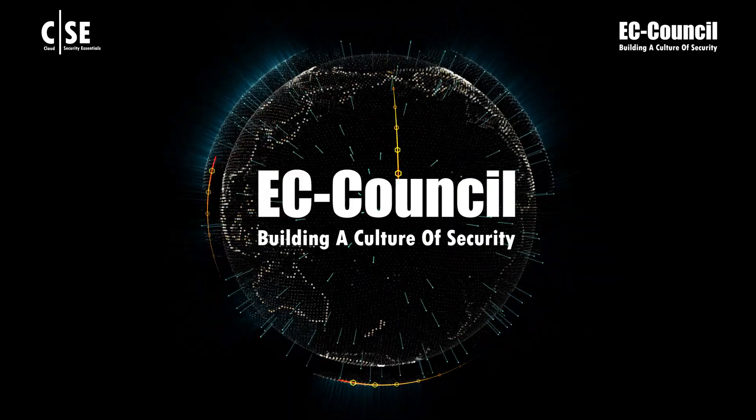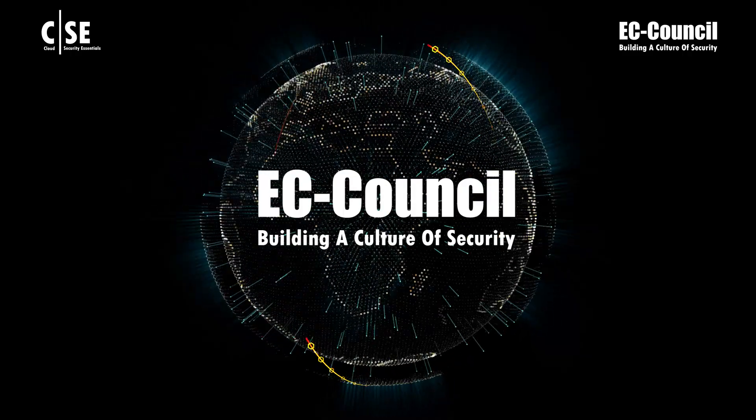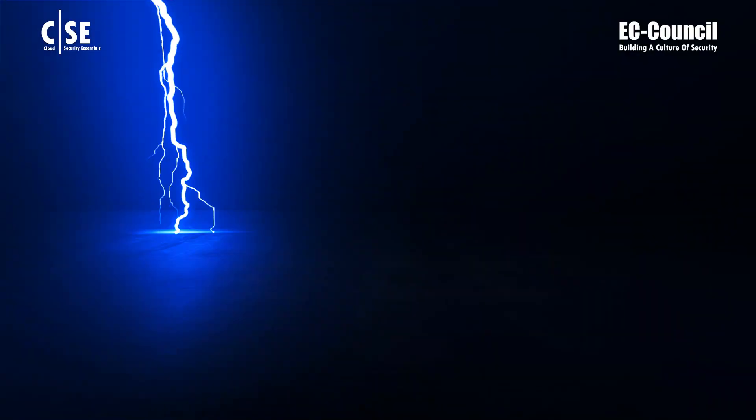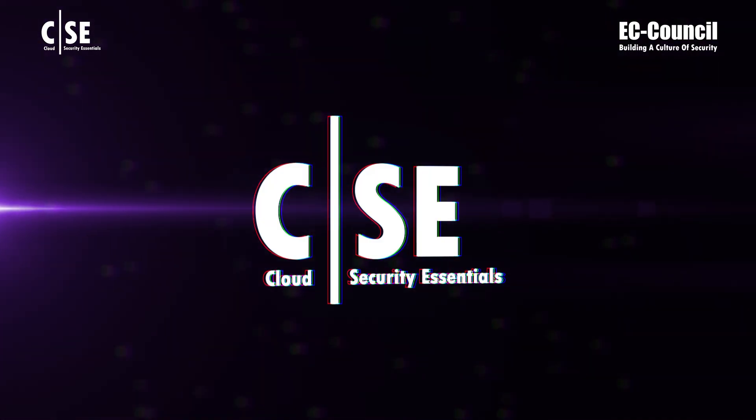EC-Council, the leading cybersecurity training and certification body for 20-plus years and the inventor of the world's number one ethical hacking certification, Certified Ethical Hacker (CEH), brings to you Cloud Security Essentials (CSE).